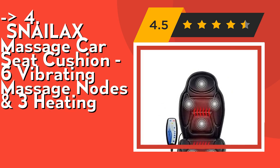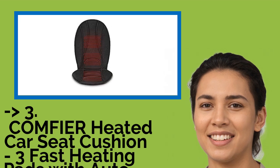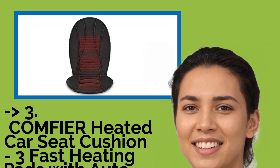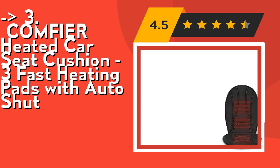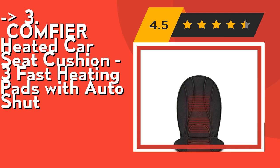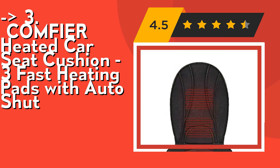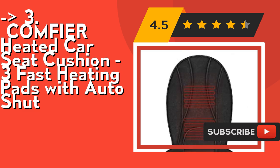If you want cost efficiency, this new one is for you — the Comfier heated car seat cushion with three fast heating pads and auto shut-off. The Comfier car heated seat cover has three built-in heating pads to warm your full back, hips, and thighs in a warm and safe way. The seat cushion is equipped with an overheat protection system and heating pads with auto shut-off function. It's a universal fit, designed to fit most standard car seats or RV seats.